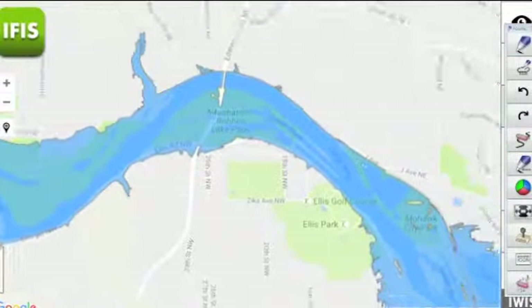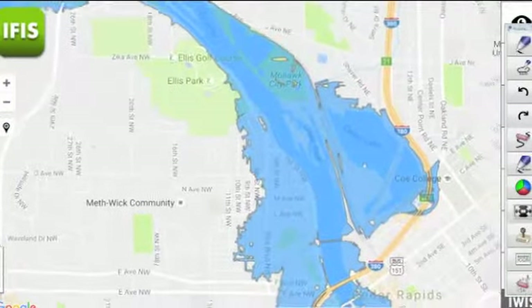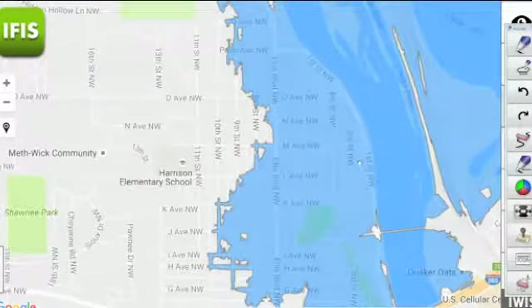Looking farther downstream along Ellis, we continue to see some flooding. This spills into Cedar Lake and affects areas underneath 380, close to Coe College, so near Coe Road is where we would see some of that flooding take place by tomorrow night. Also in the Time Check neighborhood, from the river all the way back just beyond Ellis Boulevard Northwest, perhaps as far west as 9th or 10th Street, we would see that potential for flooding.